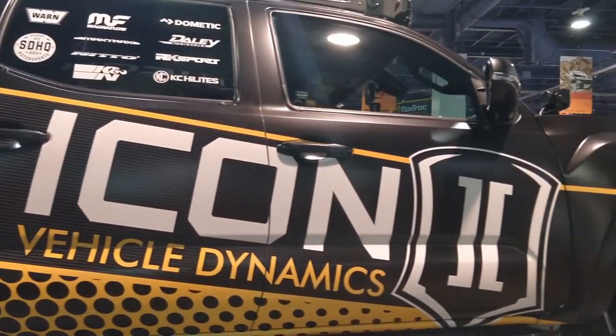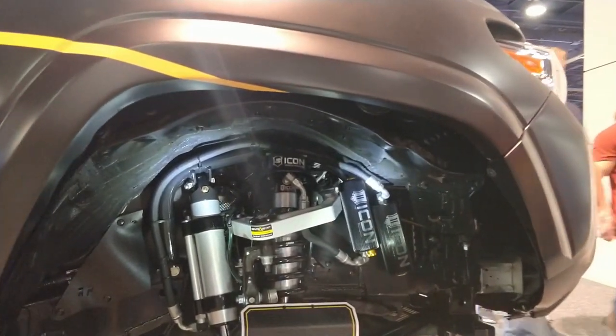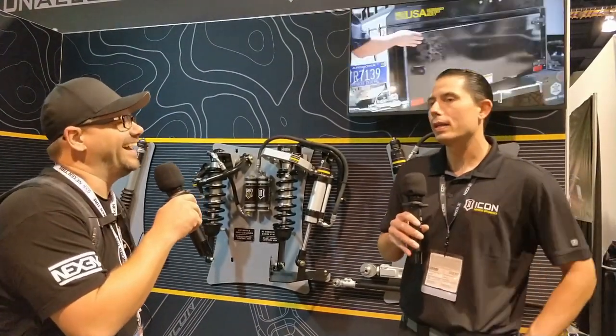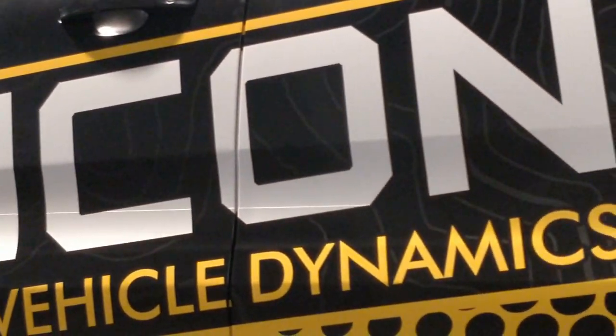Let's talk about the new product showcase. Last night I saw that you guys won best new product at SEMA for the Gladiator. Yes, so they have 16 categories — that was best off-road and 4x4, or some verbiage of that. We're super stoked because we've never won a new product award before. We've always tried and we've always thought we had it, but this year it worked out.